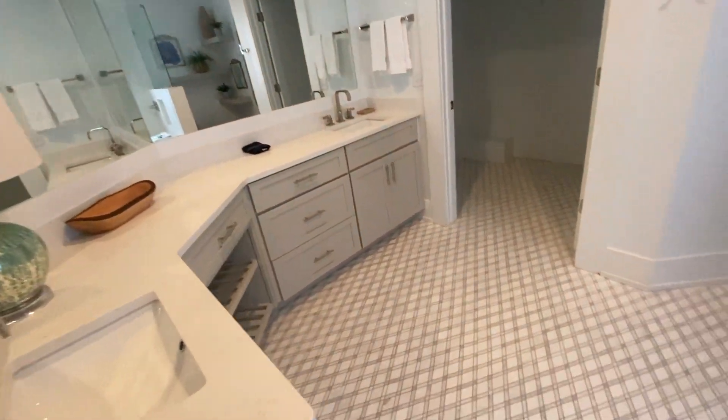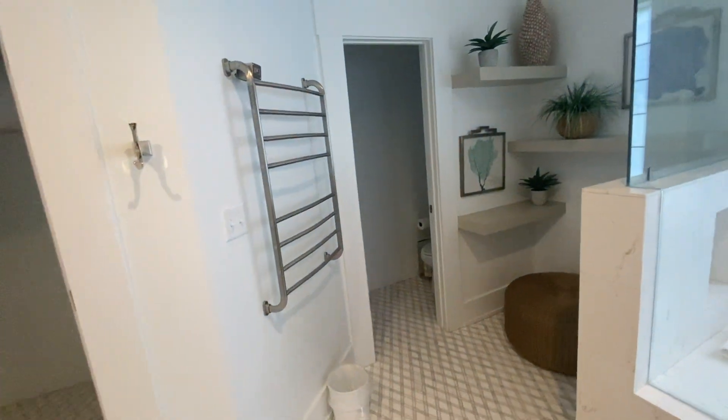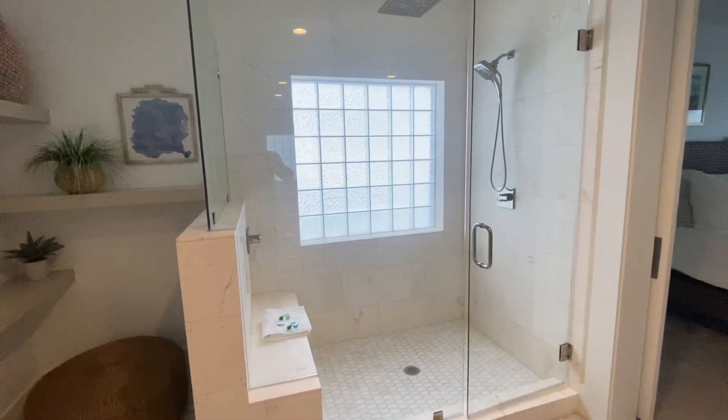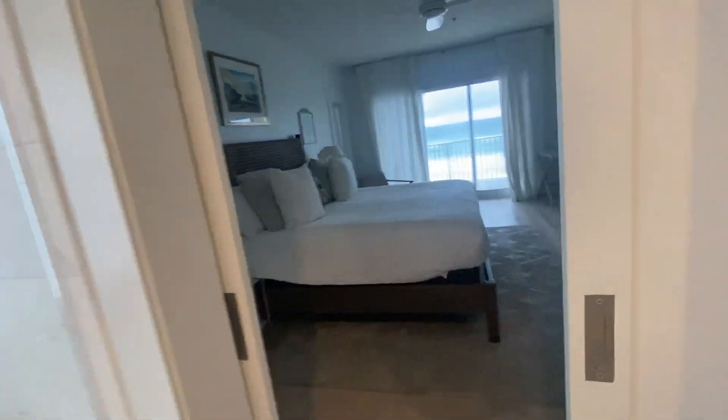Really nice-size vanity. I really love the tile work in here — it's fantastic, nice and clean, a little bit of texture to it. Good-size closet and they ran the tile through here as well, so very functional.